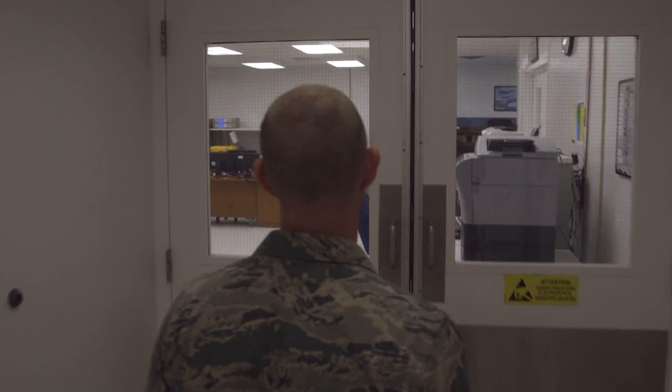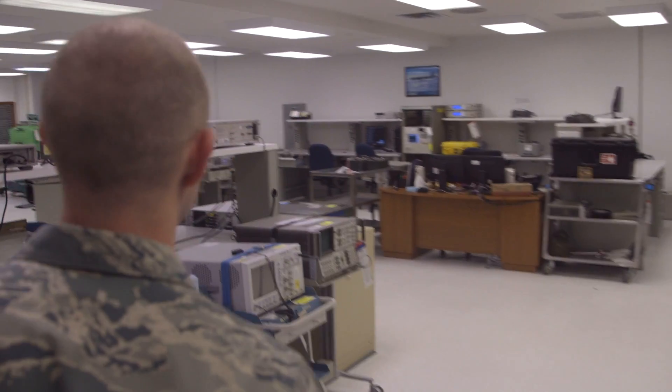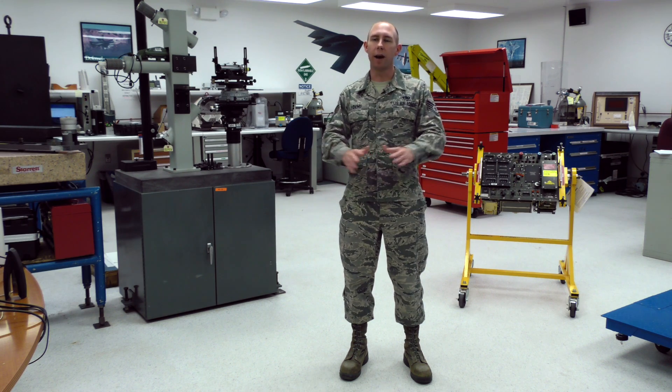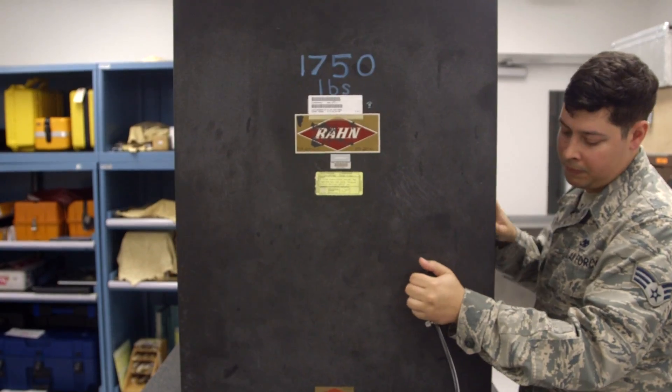My name is Staff Sergeant John Loving. I am the NCO in charge of the Precision Measurement Equipment Lab Quality Assurance Program. What I do is I'm in charge of evaluating the quality — end of line quality and over the shoulder quality — of all the items that we support here in this lab, which tends to be around 8,500 total.